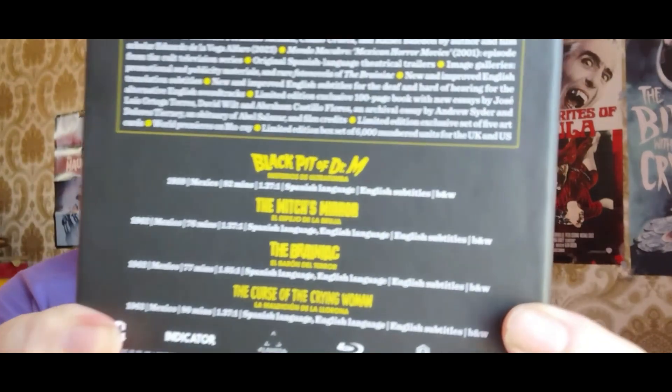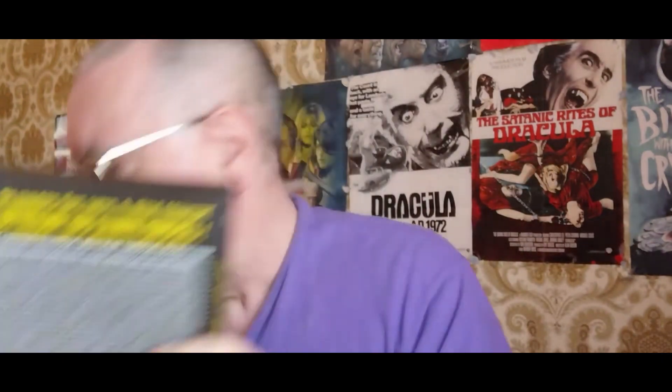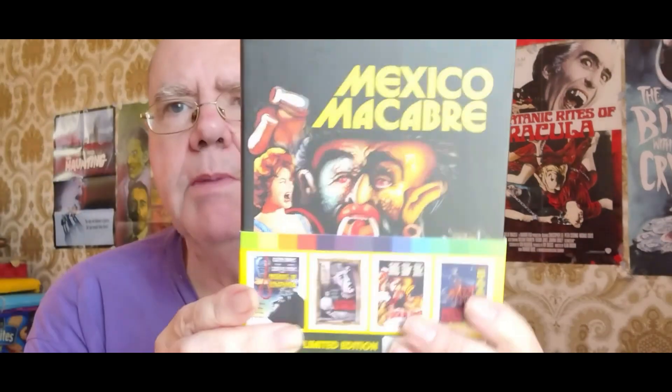All new to me — I don't know anything at all about these movies. So once again the four movies are The Black Piss of Dr. M, The Witch's Mirror, The Brainiac, and The Curse of the Crying Woman. Lovely presentation by Indicator — always on the money with the releases. That's my unboxing of the new Indicator box set of the four Mexican horror movies, Mexico Macabre.